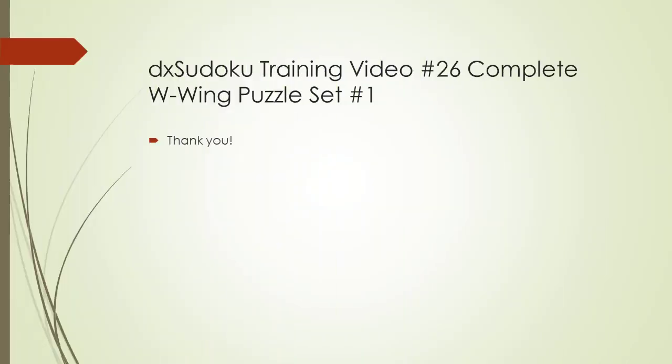This completes DX Sudoku training video number 26. Thank you for watching.